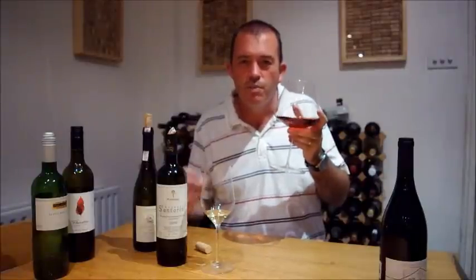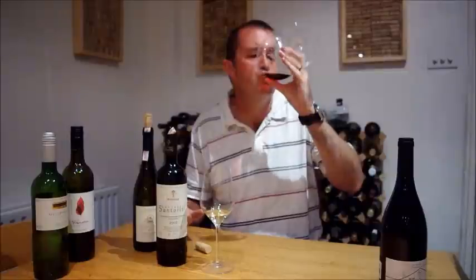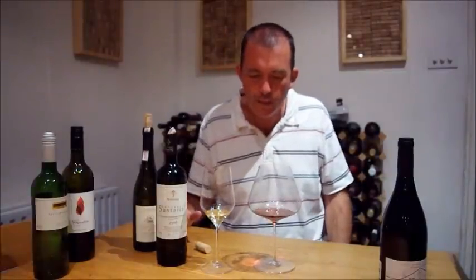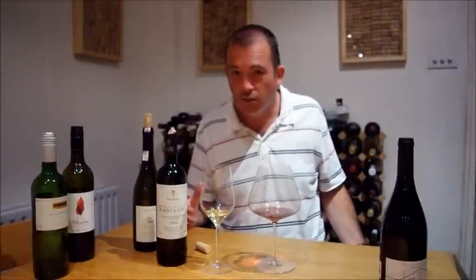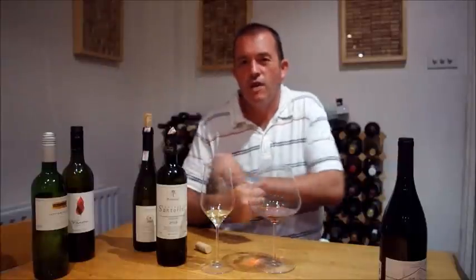It tastes quite natural. It's almost got some Pinot Noir character. Both of these wines, I think, are really super. They're great value for money. They've got personality, they've got edges, and they're made from Greek grape varieties grown in Greece. So for that reason, I heartily recommend them. Thanks for watching. See you soon.